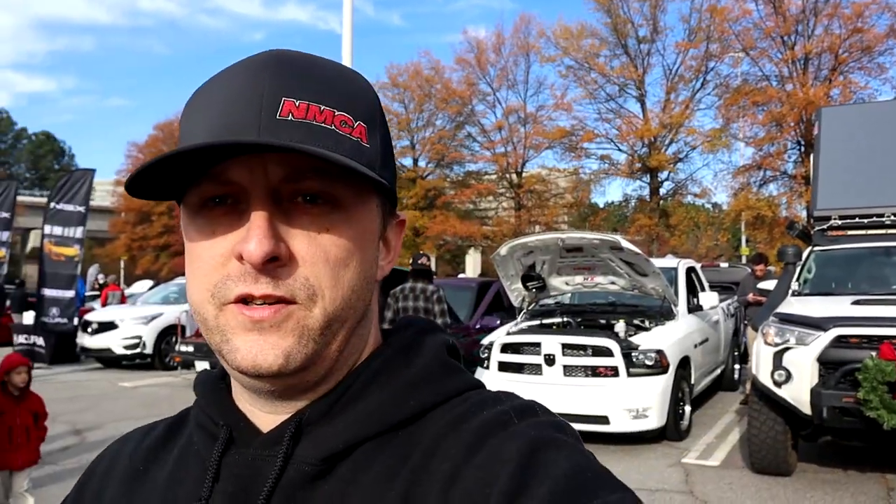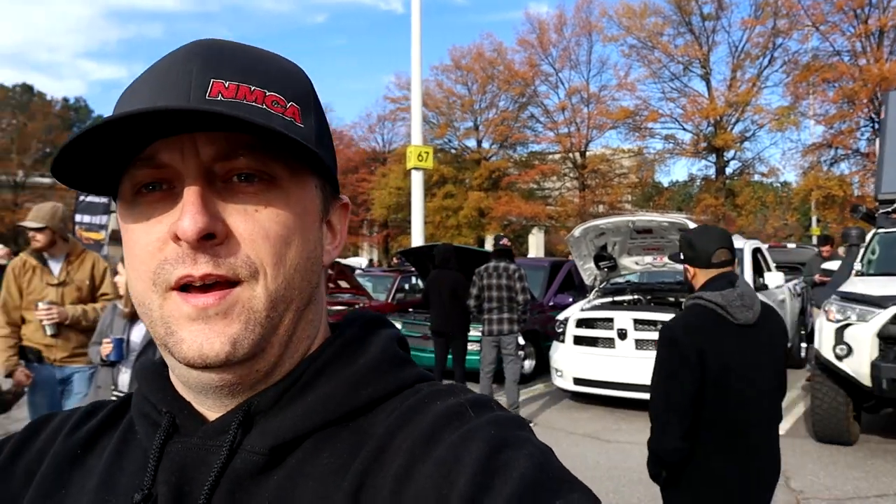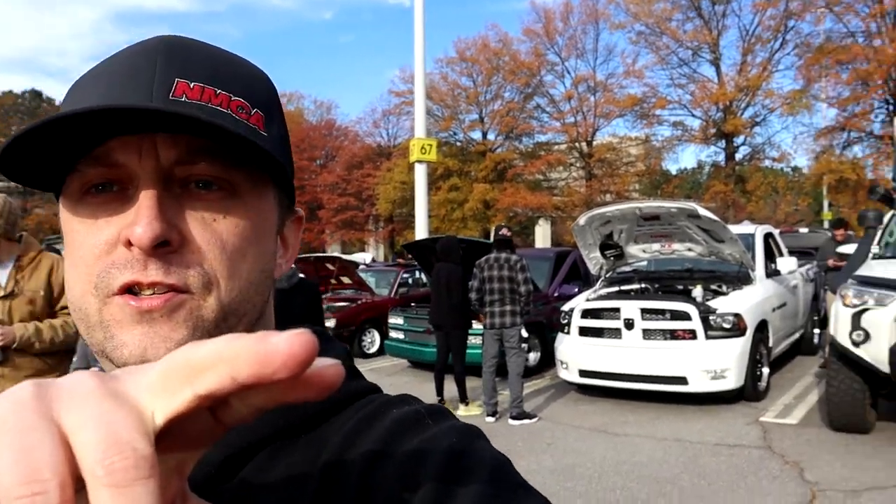Alright guys, so that's it for today. Caffeine and Octane was an absolute blast — tons and tons of cars up here as always. Frostbite got lots of checkouts today, definitely a good day. If you haven't been up here, you have to check it out — largest car show in North America. This show airs live on TV, also on NBC. Comment and tell me what your favorite car is that you've seen today, and we'll see you on the next one. Peace!